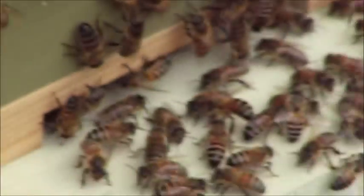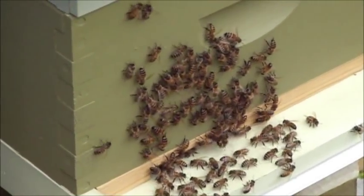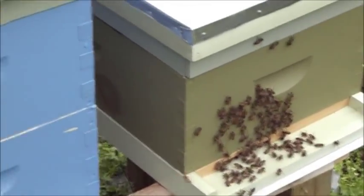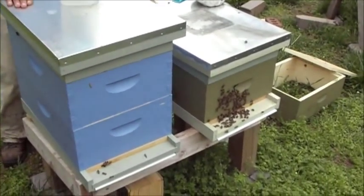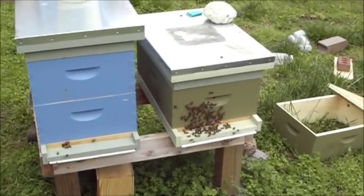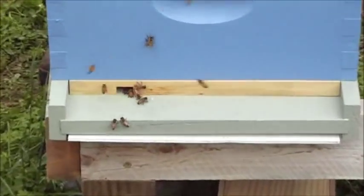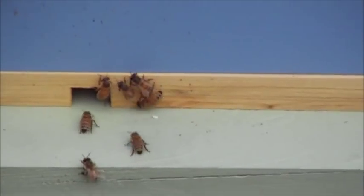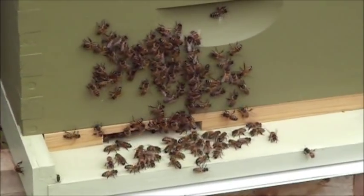We'll come back and check this in a few days. We just installed the swarm in here — they're full of honey since they've swarmed and they're prepared to build some comb. They're going to build this hive out way faster than the package did. We are going to put a feeder on them too, and we hope in four or five days they have this thing built up where it's ready to put a box on. It should catch up with and hopefully pass this one in just a few days.